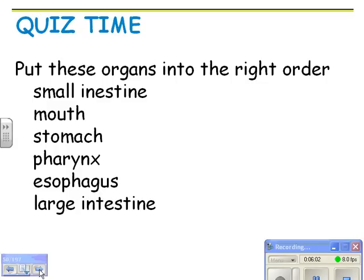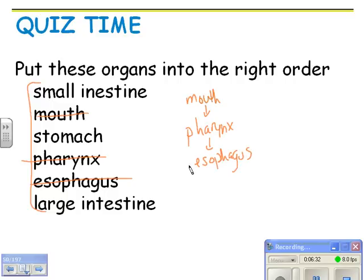Put these organs into the right order. Start with the mouth, then the pharynx — that's the throat — then the esophagus, then the stomach, then the small intestine, and lastly the large intestine. That is the correct order.